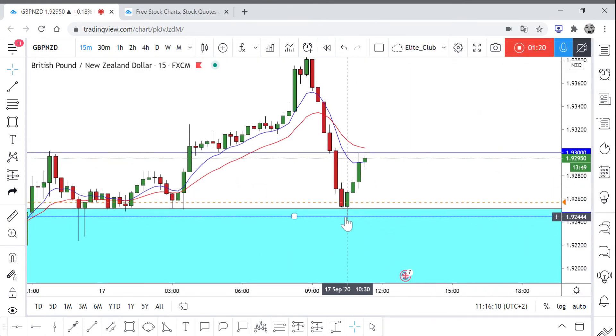Unfortunately I wasn't on the charts at the time so I missed that candle. I'm now waiting for the price to come back again, maybe to retest the area once again or go a bit lower, because a 30-pip move to the upside from the area will make my stop loss very big.